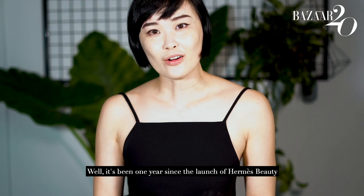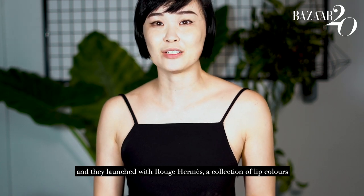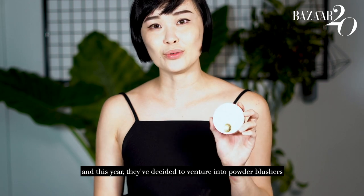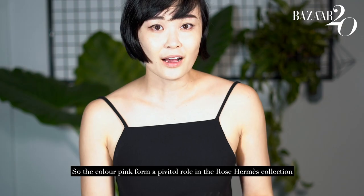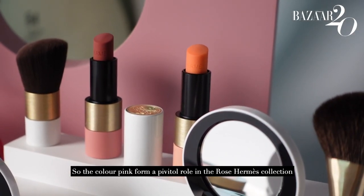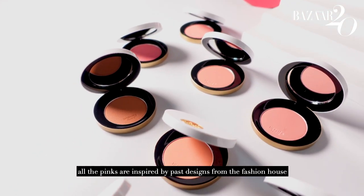It's been one year since the launch of Hermes Beauty and they launched a Rouge Hermes collection of lip colours. And this year they decided to venture into powder blushes. The colours pink form a pivotal role in the Rose Hermes collection — all the pinks are inspired by past designs of the fashion house.